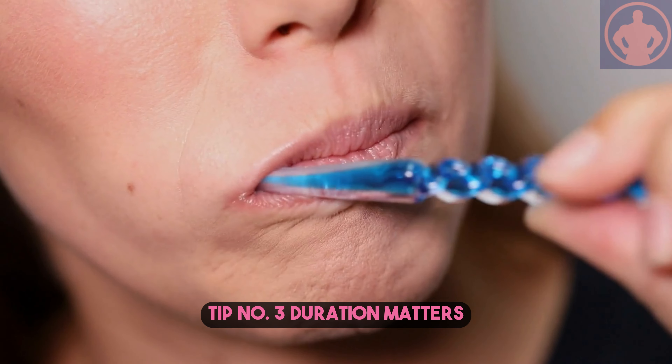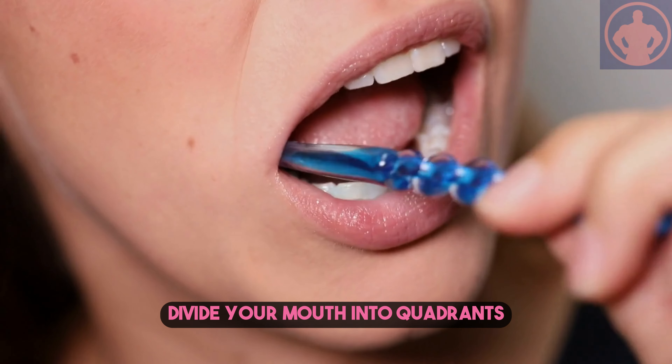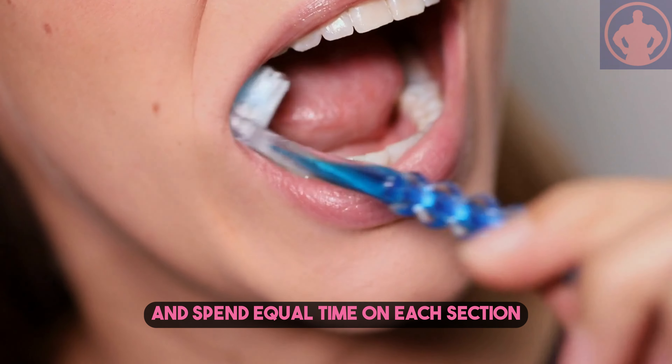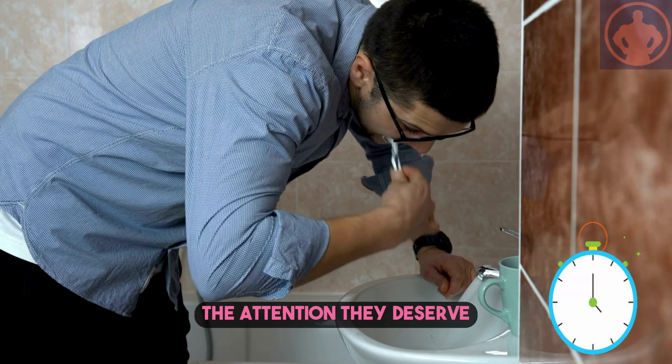Tip number three: duration matters. Brush for a full two minutes, twice a day. Divide your mouth into quadrants and spend equal time on each section. Set a timer if necessary to ensure you're giving your teeth the attention they deserve.